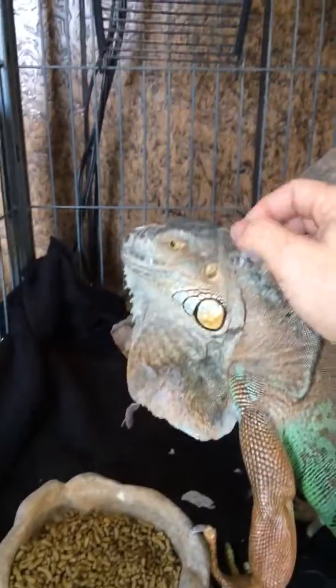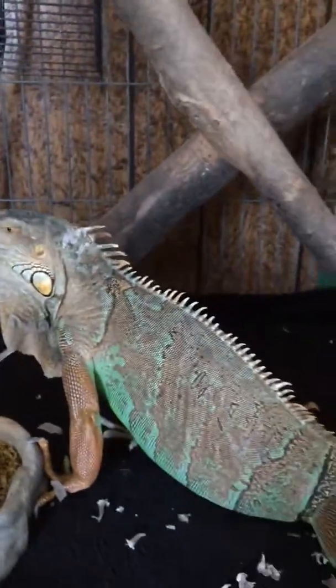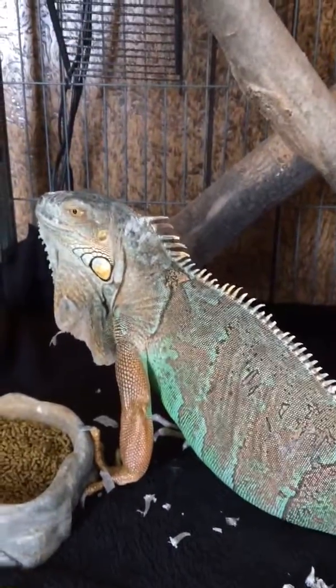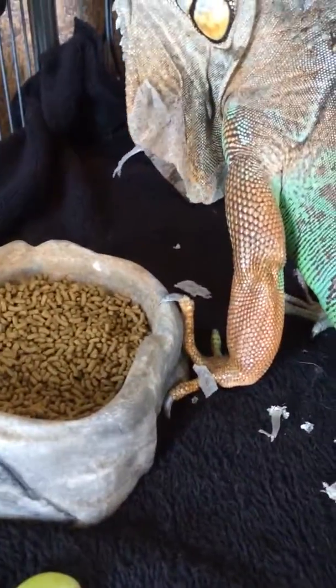We've gone through all this. She used to bite really bad but she doesn't anymore. I do need to trim her claws. I always keep one eye on her face here, but her claws do need to be trimmed, as you can tell by that nice long claw right there.